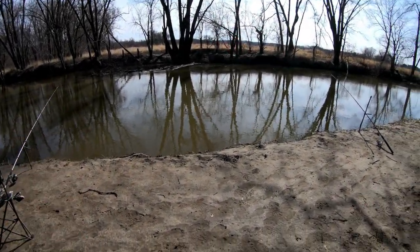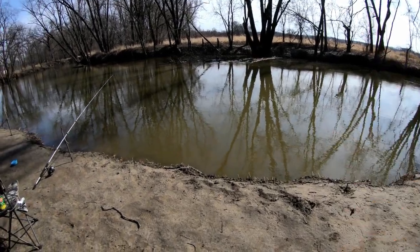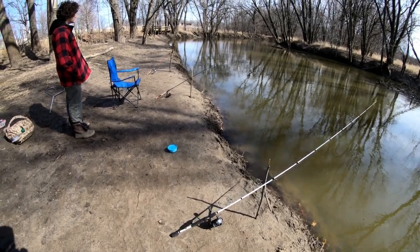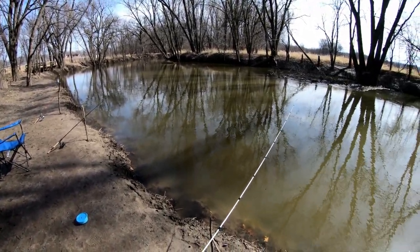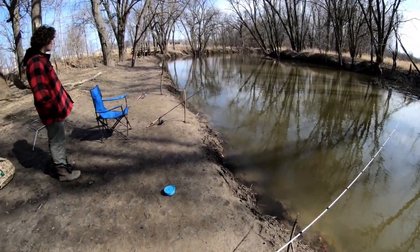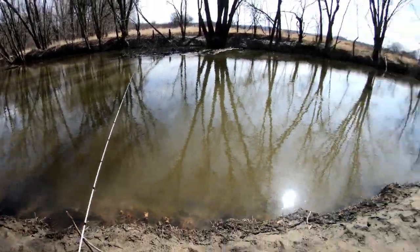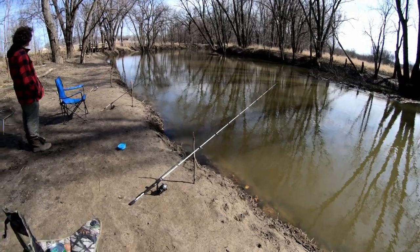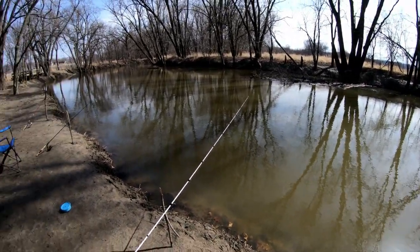Alright guys, we're back out here at the sucker spot for the second day. Yesterday we didn't come here because it was pretty nasty. We're out here today giving it a try. We got here at about three, so we've got about three hours to fish before it gets dark. We'll see how it goes — we're just fishing with worms again, same exact rig, same exact spot. Let's see if we can get a bite.